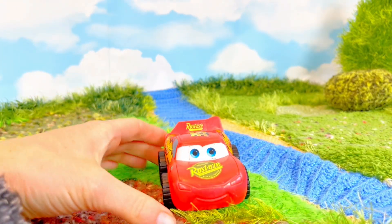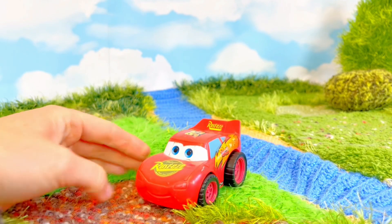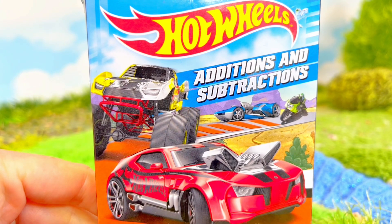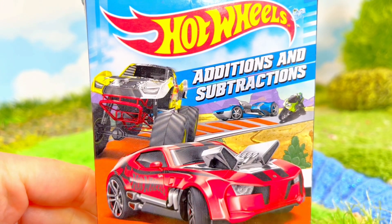It's time to learn simple math with Lightning McQueen and our Hot Wheels Additions and Subtractions cards.